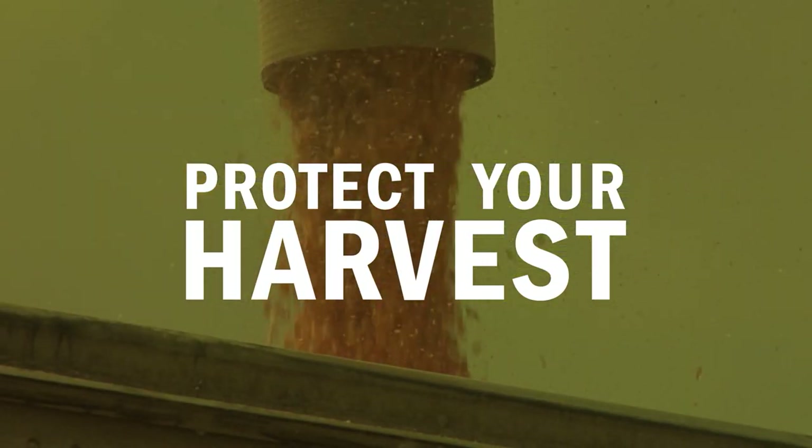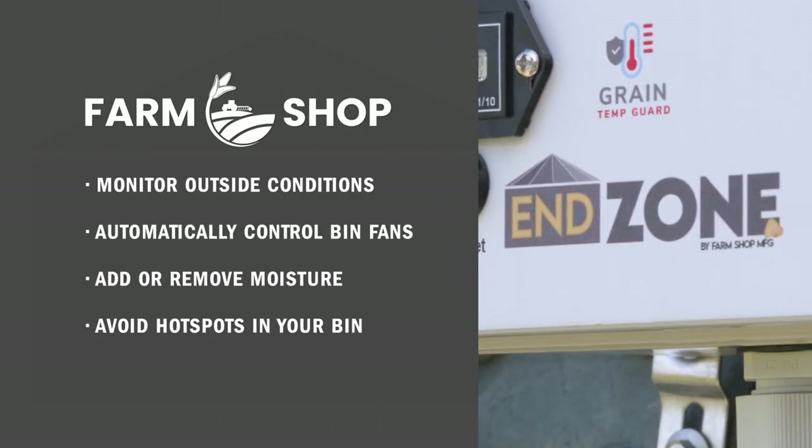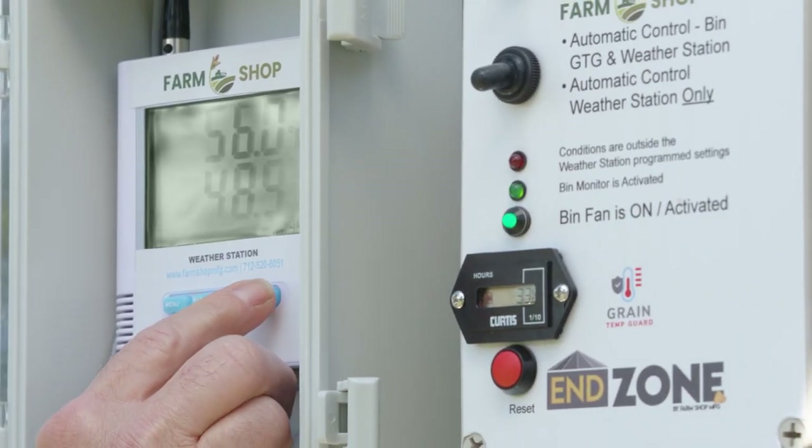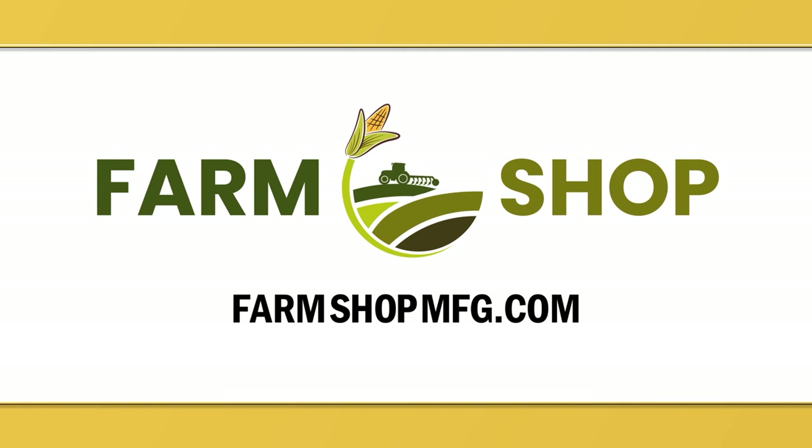The End Zone Fan Control System from Farm Shop MFG monitors outside conditions to run your fans so your grain naturally reaches ideal temperature and humidity. For more information, visit FarmShopMFG.com.